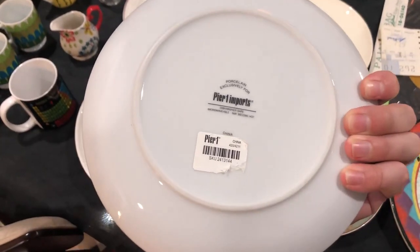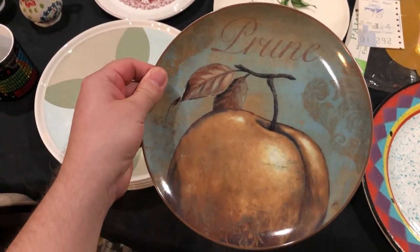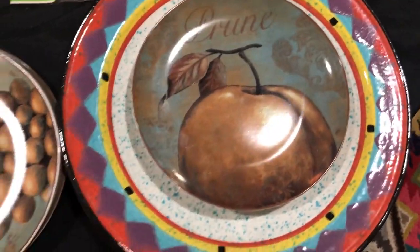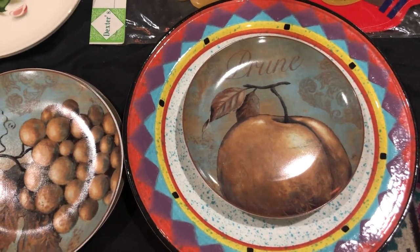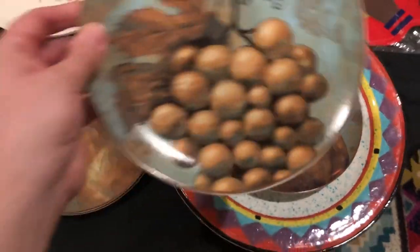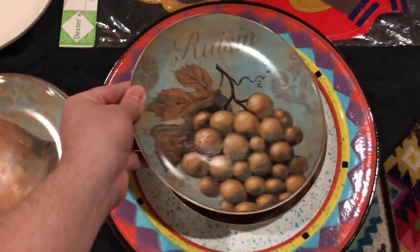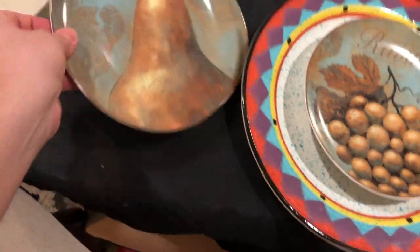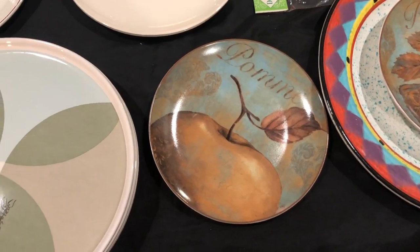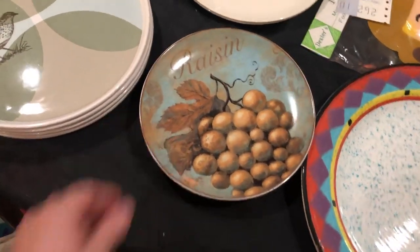Pier 1 — love it, still has price tag. There's a prune — well, a plum. A raisin comes from grapes; a prune comes from a plum. Anyways, it's all decorative. Pear. Apple. Okay, that took way too long! Set of four — we will probably sell it as a set of four.